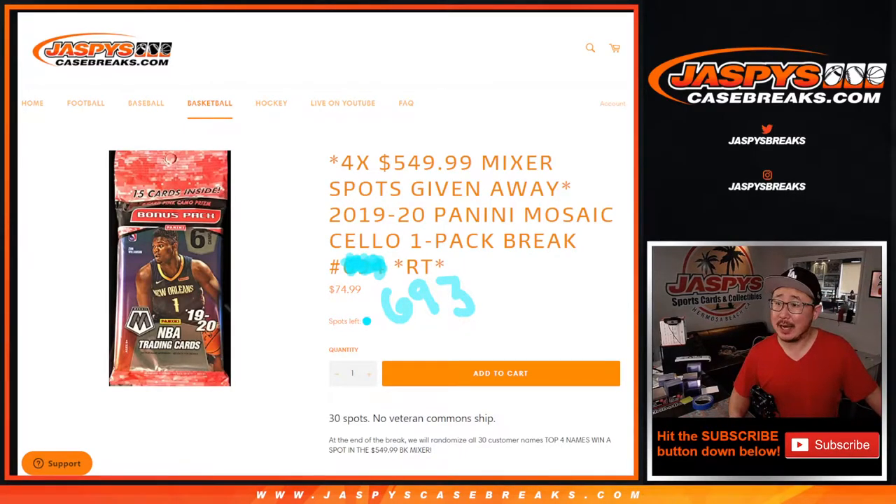Hi everyone, Joe for jazbeescasebreaks.com coming at you with 2019-2020 Panini Mosaic Basketball cello pack rig number 693.